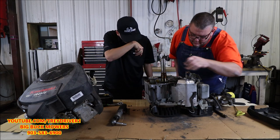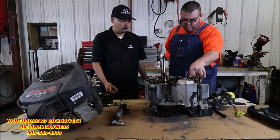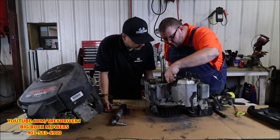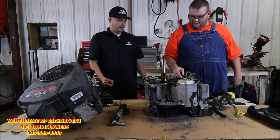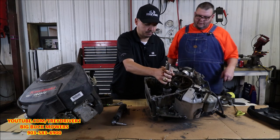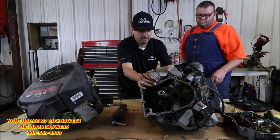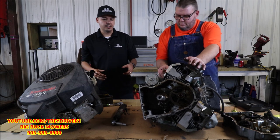This is the number two cylinder — the one farthest from the flywheel. There are pieces everywhere. We'd have to pull the valve covers, but let me get you guys a better shot. So like I said, this is a Kohler engine.